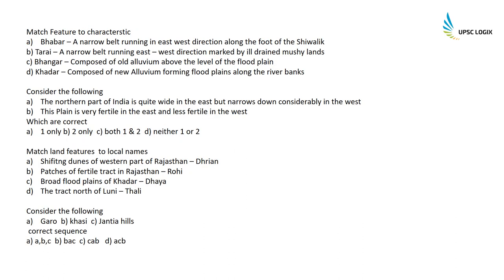Match features to characteristics: Bhabar is a narrow belt running east-west along the foot of the Shivaliks; Tarai is a narrow belt running east-west marked by ill-drained marshy lands; Bangar is composed of old alluvium above the level of flood plains; and Khadar is composed of new alluvium forming flood plains along river banks.